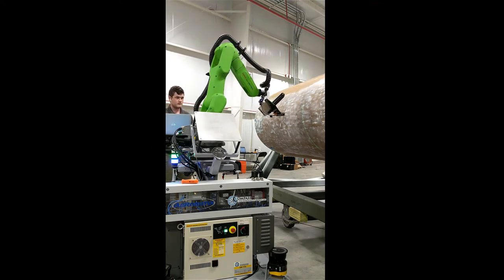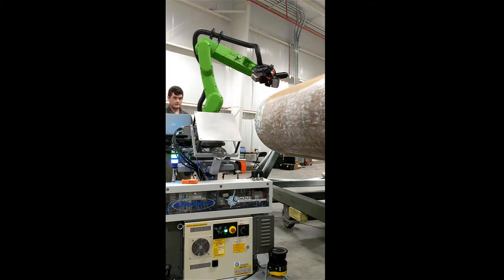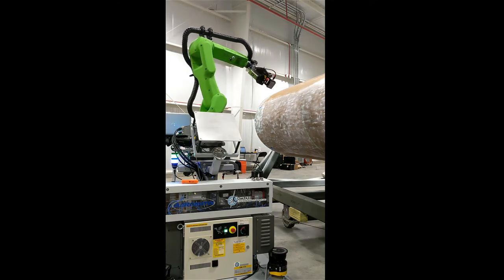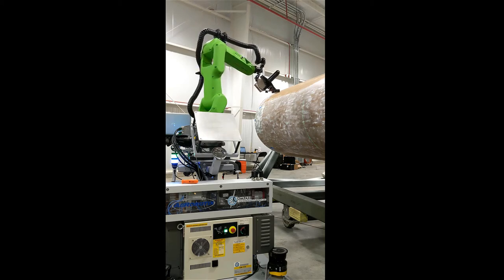ARDS first begins this procedure by building up a model of the radome surface being measured. The cobot arm scans the radome surface and distance-finding lasers record a point cloud of distance values representing the surface of the radome. After the surface scan is completed, an algorithm turns the point cloud into a surface that will be used by the system for the measurement process.